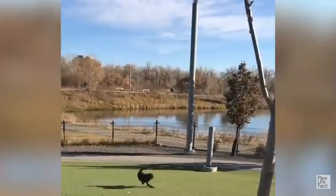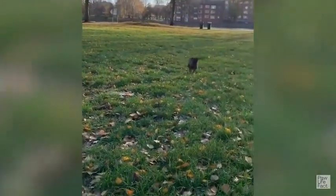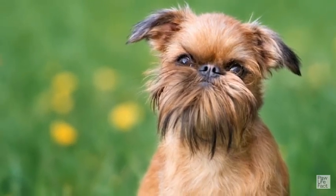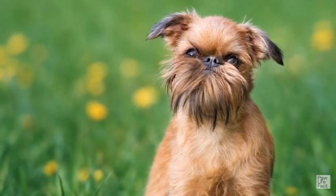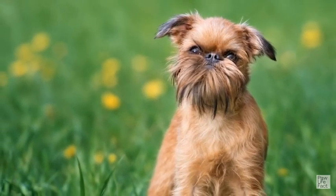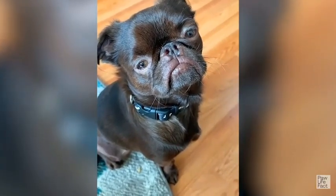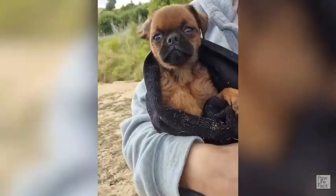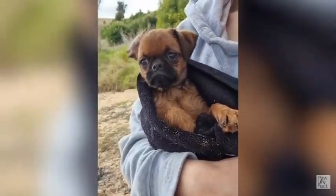Socialization: Socialization is an essential aspect of owning a Brussels Griffon. Owners should start socializing their puppies early and introduce them to different situations, people, and environments. Positive reinforcement techniques such as treats, praise, and playtime can help reinforce good behavior and associate new experiences with positive outcomes. Owners should be patient and not force their dog to do anything they're not ready for. Enrolling in training classes with a qualified trainer can also provide personalized guidance and help address specific issues. With patience, consistency, and plenty of positive reinforcement, owners can help their Brussels Griffon become a well-adjusted and confident dog.